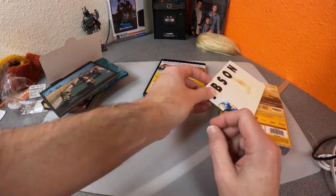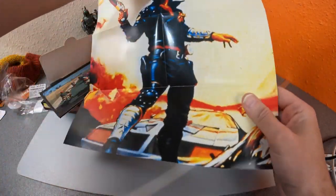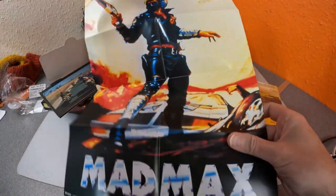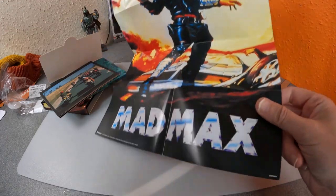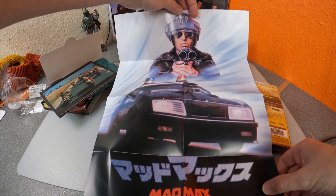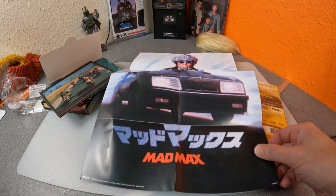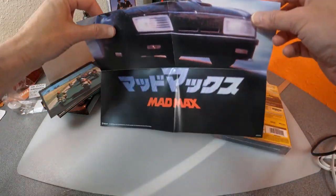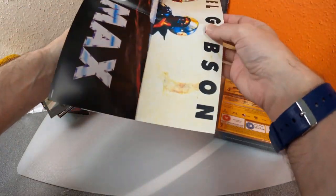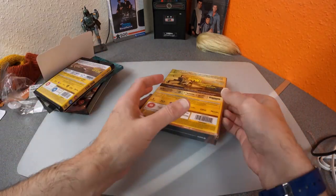You also get a poster — A3, as I expected. It's a Mad Max poster and I do like that one; it's one of my favourite posters. I have it on a Japanese cinema book as well. The poster turns out to be double-sided too, which is a nice bonus. Let's now have a look at Road Warrior.